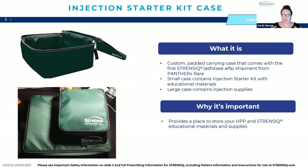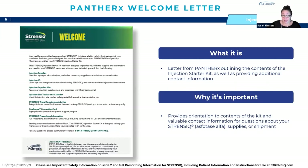The first item is the injection starter kit case. The pieces of your injection starter kit all come in this case — the smaller case contains educational materials and the larger case contains injection supplies. This case provides a place to store your HPP educational materials and supplies, but it is not meant for drug storage or travel. There is a Panther welcome letter that outlines the contents of the kit. One very important thing on this letter is the contact information for Panther, which is important to keep handy.